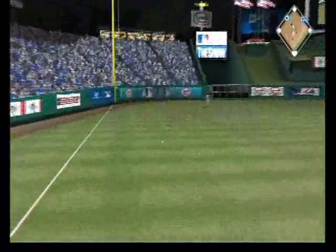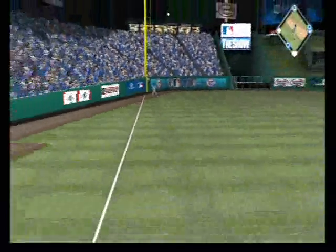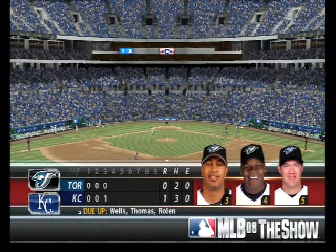Hit hard to the left side, and that's in there. Base hit. And the runner will score from second. The Royals are on top, one to nothing.